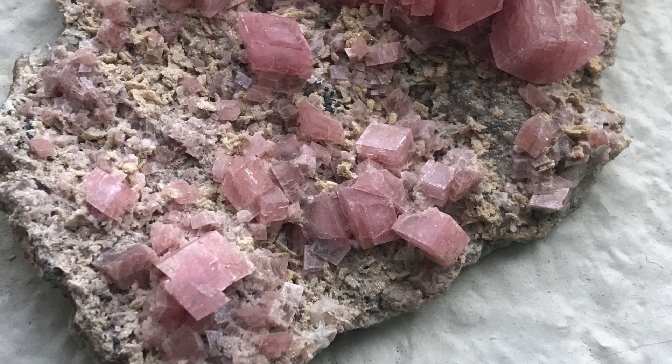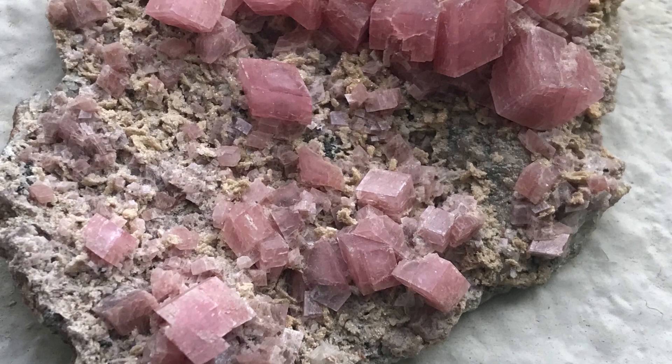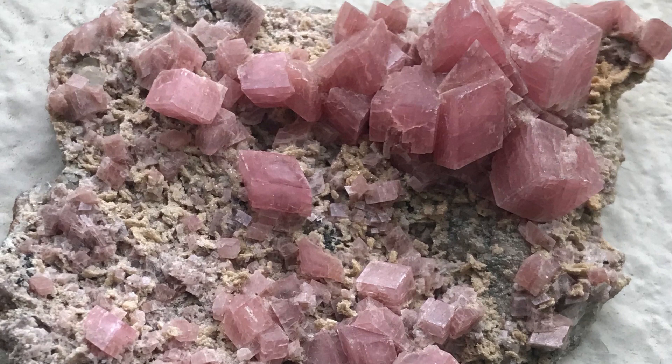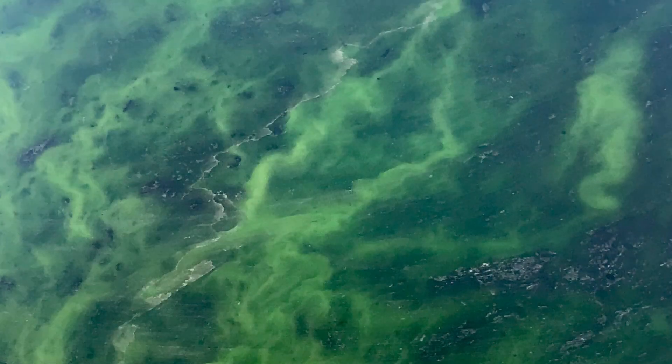Hey Rockhounds! Welcome to part 3 of my rock collection. Today I'm going to show you my pyrite, some calcite, blue and green minerals, quartz minerals, all sorts of beauty — so stay tuned.